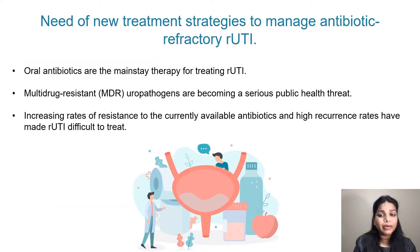Such recurrent episodes of infection drastically impact quality of life and create significant clinical challenges. Oral antibiotics have been the mainstay therapy for treating urinary tract infections. However, rapidly spreading multi-drug resistant species of uropathogens is becoming a serious health threat, and the increase in resistance together with high recurrence rates have complicated the management of UTIs. Thus, there is a need to develop new treatment strategies that are efficient and effective.